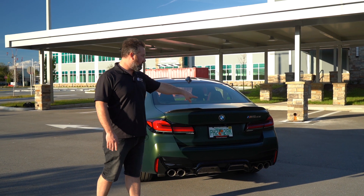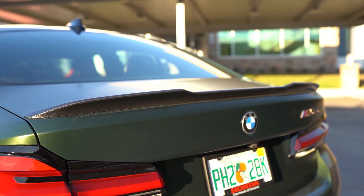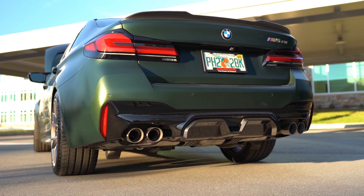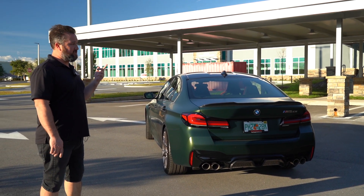On the back it's got the bronze gold M5 CS badge, the carbon decklid spoiler, the special CS diffuser, and a specially tuned CS stainless exhaust from BMW, which actually sounds amazing.